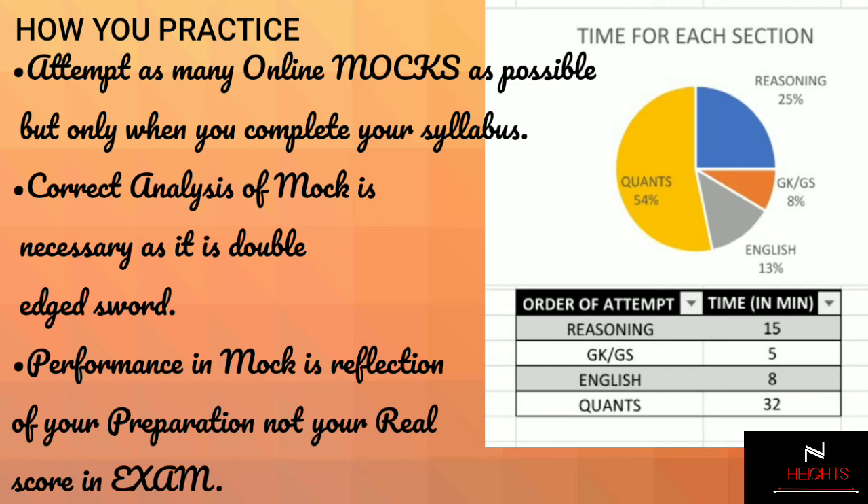Third, you will not develop the attitude of 'no skip until solved' because you will exactly know what time you are left with to skip the section. In this process, you will develop the habit of checking the reverse ticking clock every three to five minutes. Believe me, it will work wonders in the real examination.